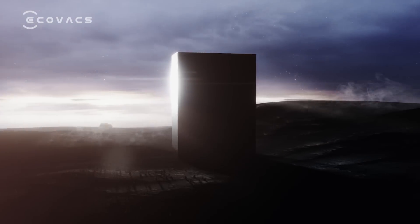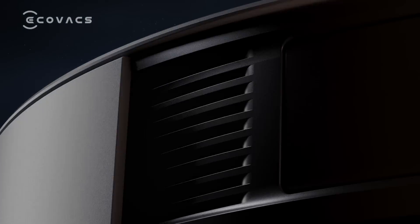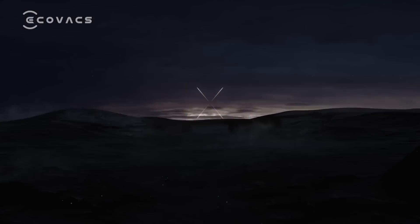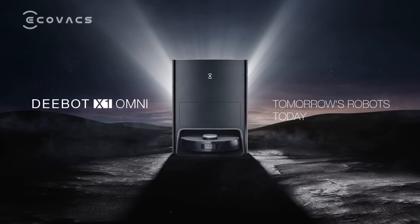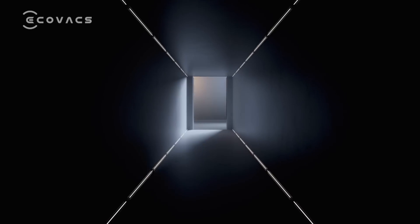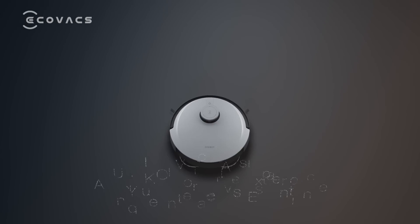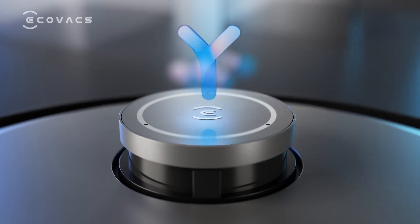We never stop innovating — we push the boundaries and strive to be better. We bring you tomorrow's robots today. D-Bot X1 Omni, the brand new all-in-one D-Bot from Ecovacs. Okay Eco, let's get to know my home.